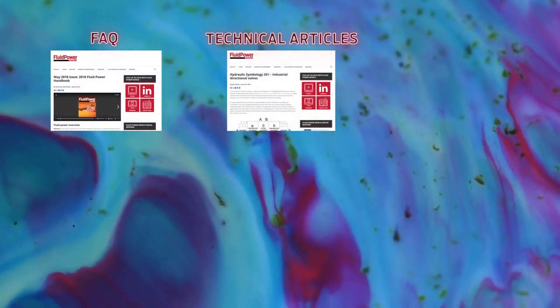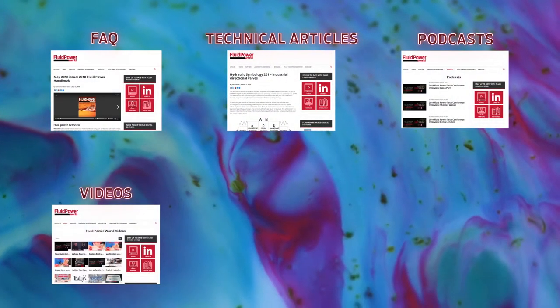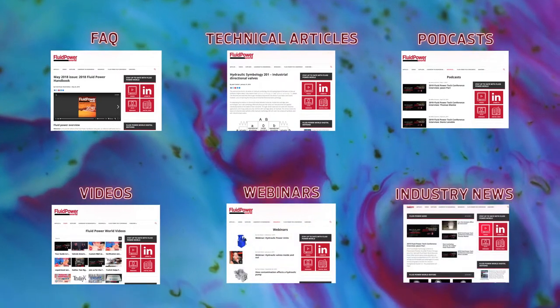Our websites feature a variety of content, from short but important FAQs to in-depth technical articles, podcasts to videos, and webinars to industry news and blogs. The Fluid Power World Network is your source for all things hydraulic and pneumatic.